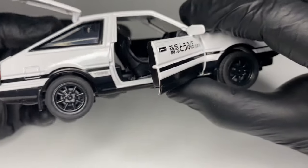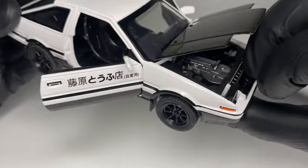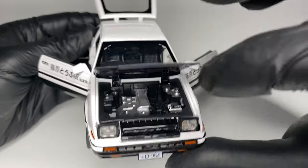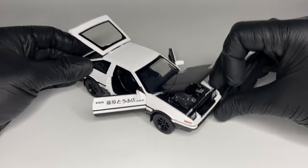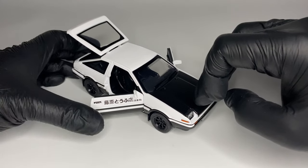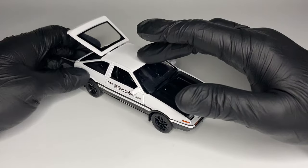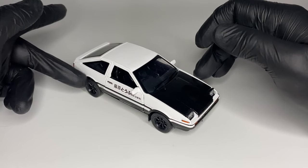At some point the AE86 was known as the Drift King's chariot. Keiichi used the AE86 on the mountain passes in Japan, demonstrating the new sport of drift. I personally love drifting, but the Silvia S15 might be my choice of car. Will this car be your choice for drifting? Place your answer down in the comments.